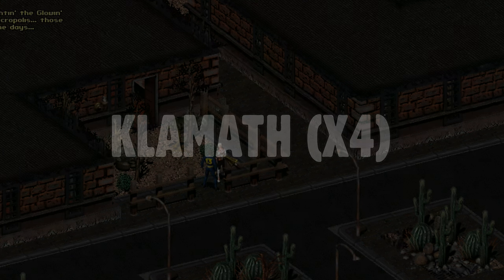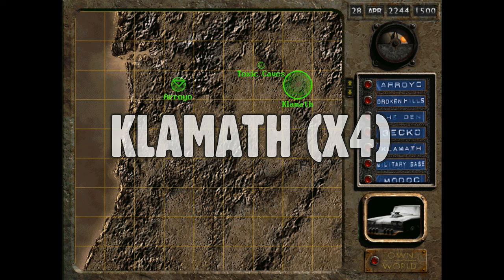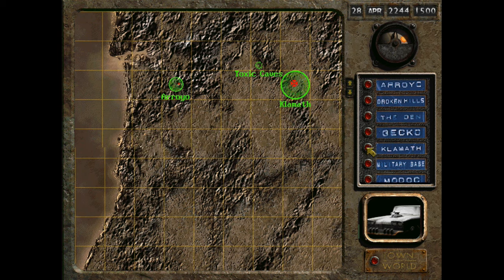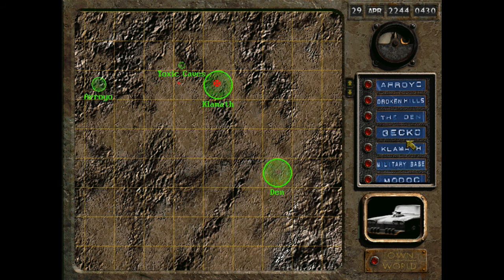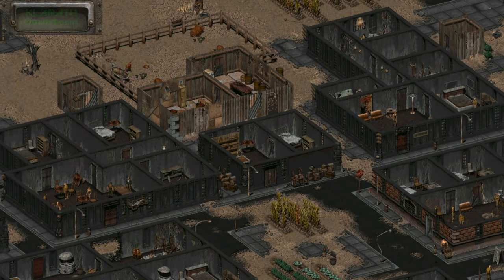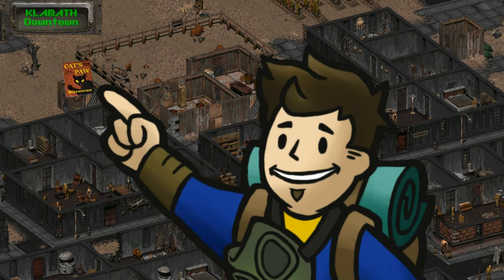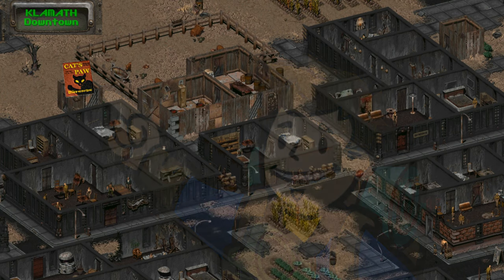We start in Klamath, the first location revealed to you after leaving Arroyo. There are four magazine locations here. The first and easiest to find is behind the Golden Gecko bar on the northwest side of town, lying on the floor of one of the town outhouses.